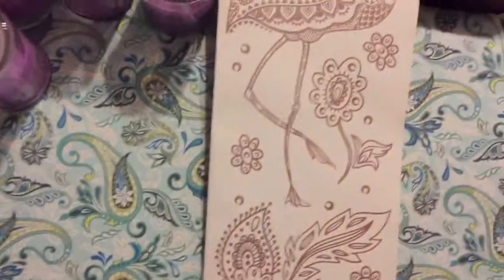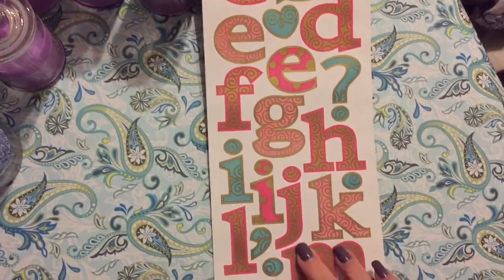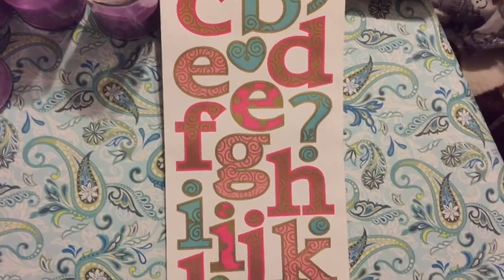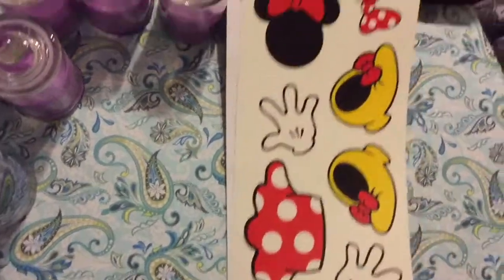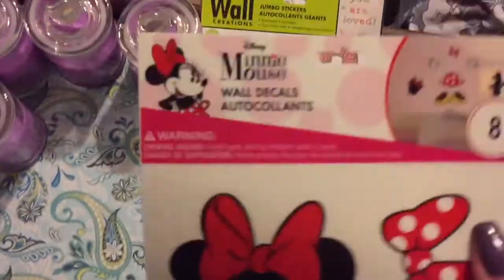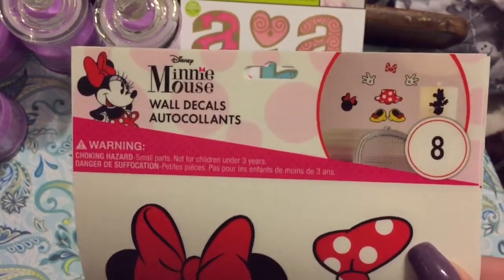They also had these new big letter stickers that I thought would come in handy for many things. And the next one I got was this adorable little Minnie Mouse one — is that not so cute? Here's everything that comes in it. Very cute — just to add a little touch of color.